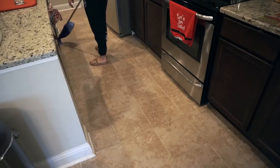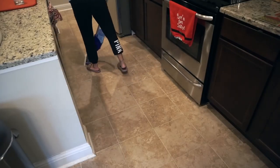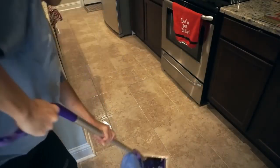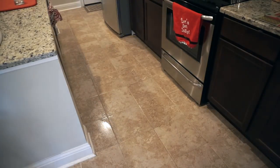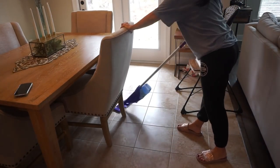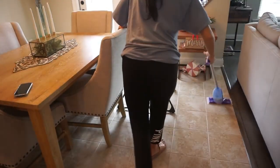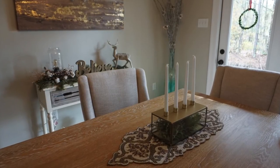Once I got done with that, I grabbed my Swiffer Jet cleaner and went ahead and wiped down all the places that tend to get the dirtiest. For us, that's the kitchen area because of all the cooking, and also the dining room area where Penelope's high chair is. She's eating a lot more solids, so there are always crumbs or spills on the floor. That's about it — it was a super quick and easy cleanup, and it just makes life easier when you're going to do a deeper clean later.